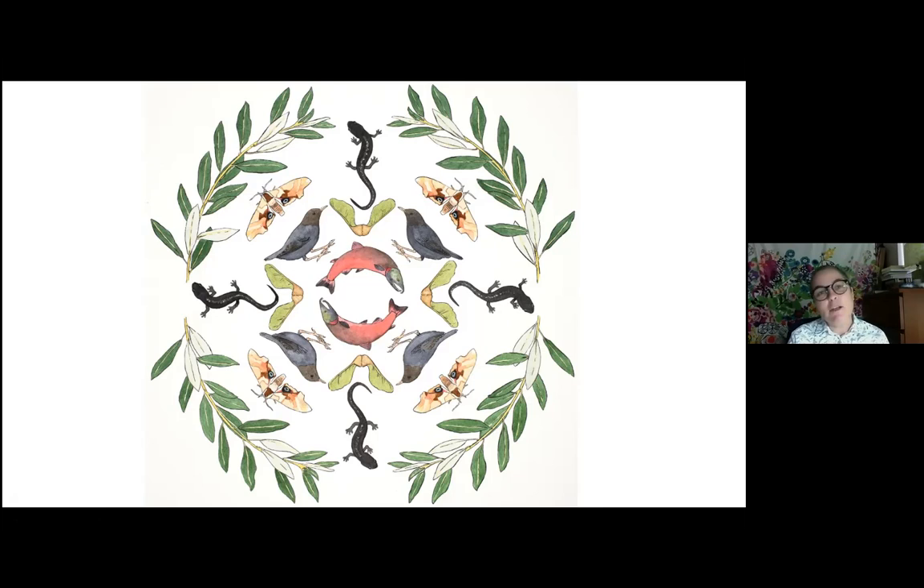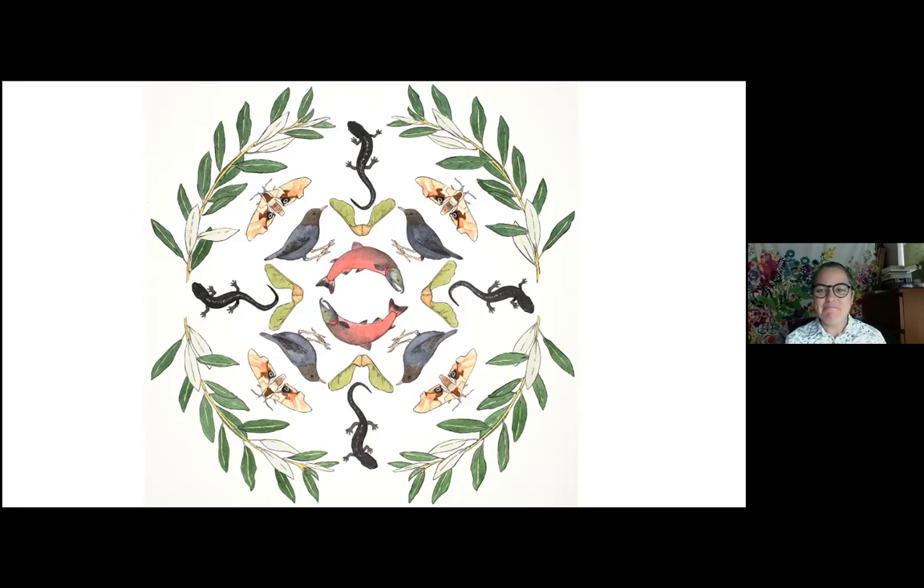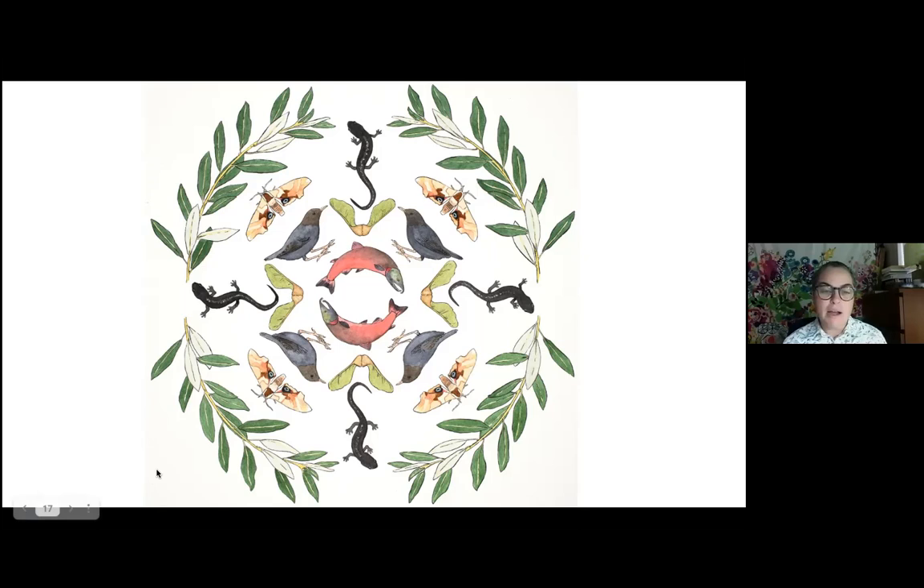That moth is the eyed sphinx moth — it uses willow, so that's a royal willow in the drawing. They use willow as their host plant, so they lay their eggs and the caterpillars eat willow. We actually had one of these sphinx moths show up at our house in the fall last year. That's often how things end up in these illustrations — a moth shows up at my house, or I meet the person doing research on a particular creature.